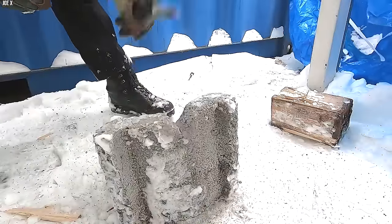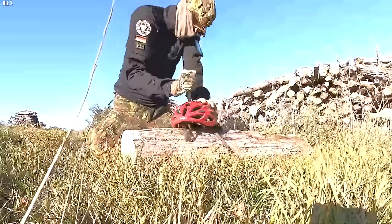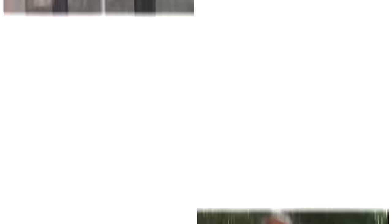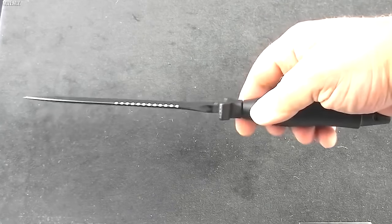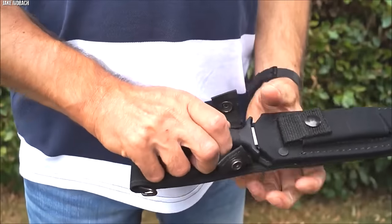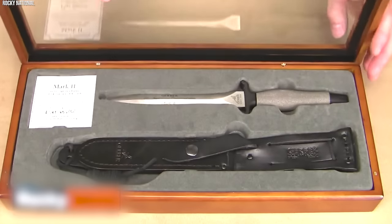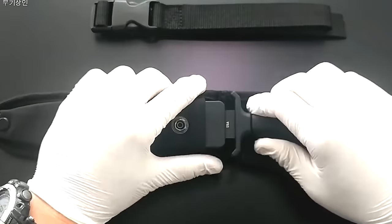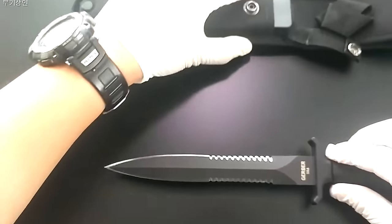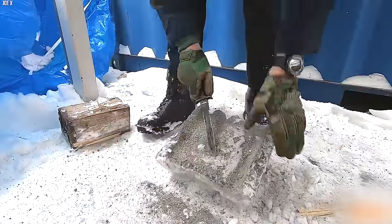Initially marketed as a survival knife, the Gerber Mark II quickly gained popularity among American troops in Vietnam. Its lethal efficiency, combined with its versatility, made it a preferred tool for soldiers in the harshest of conditions. The Gerber Mark II's iconic status is such that it has seen numerous reissues over the years, and it continues to be coveted by collectors and military enthusiasts alike. Its presence in countless conflict zones has immortalized it in military history, and its striking design and lethal efficiency cement its place among the deadliest Special Forces knives ever crafted.